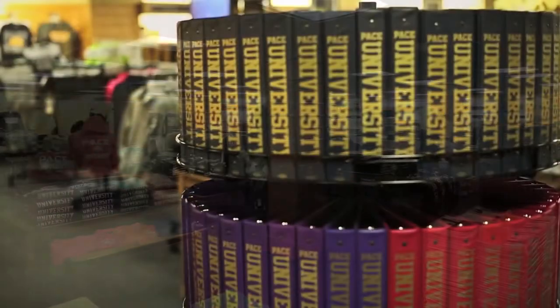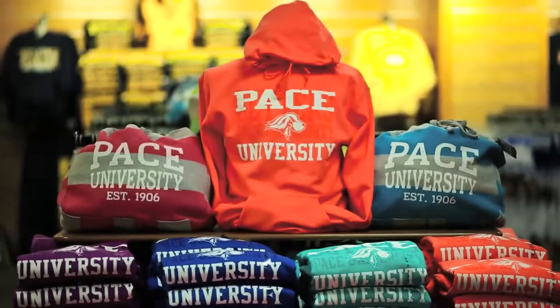We're here in front of our Barnes & Noble Pace bookstore, where you can find all your textbook needs. My favorite part — you can find all your Pace apparel in here, so why don't we go take a look.